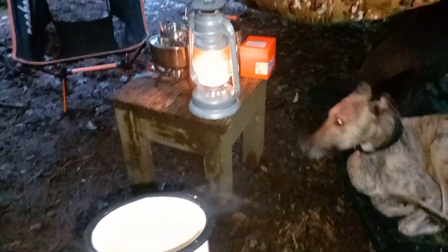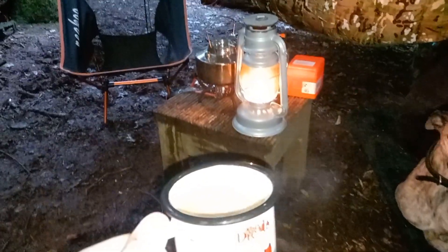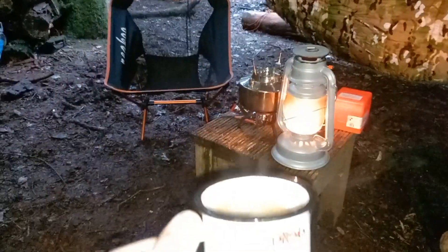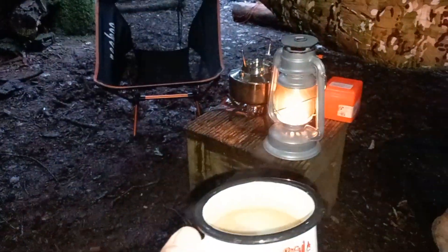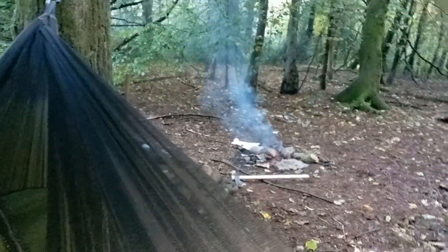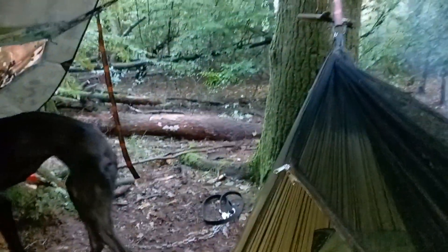It's morning now and it was a really wet night last night, it was bad. Having our cup of coffee, we're going to get breakfast on and then we're going to pack up. The fire stayed going all night through the monsoon.